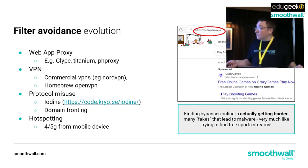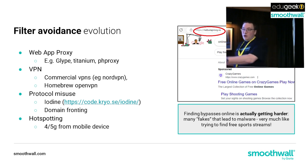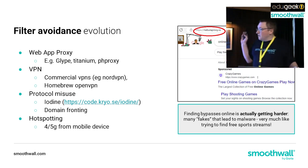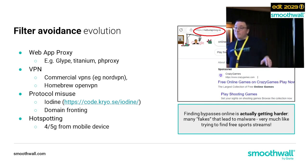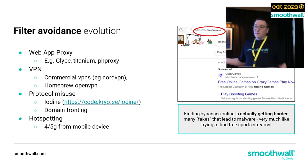There's also domain fronting - another route past filters - and of course hotspotting: students connecting to Wi-Fi from their mobile phones, should they be allowed them in school, and using that to avoid the filtering. One thing I'd like to point out is that finding bypasses online is actually getting harder. It used to be easy to type 'bypass Smoothwall' and find sites. But today if you type 'unblocked games' into Google, a lot of the sites will offer something that looks like it might unblock games but is actually distributing malware. It's actually pretty dangerous - similar to searching for free sports streams.